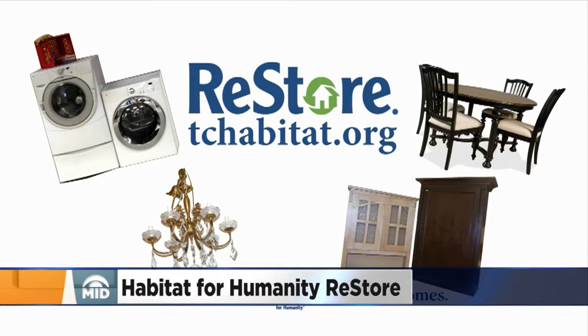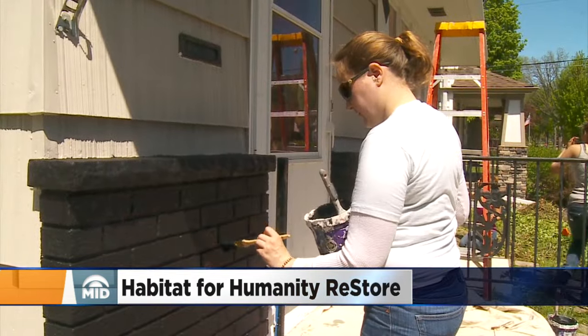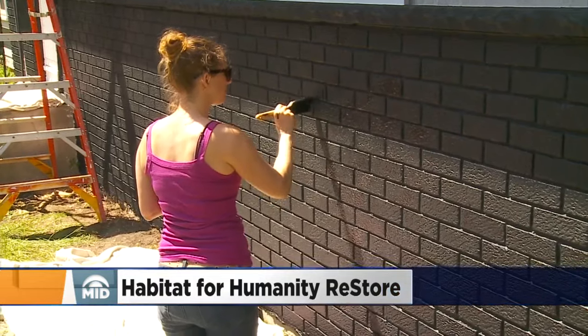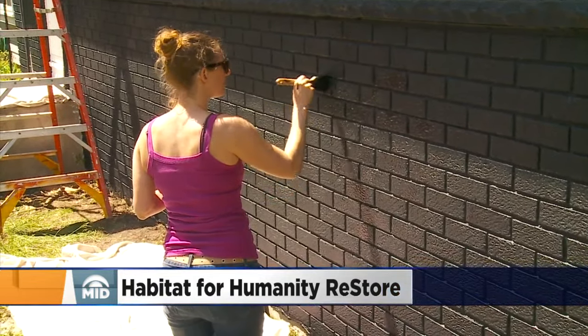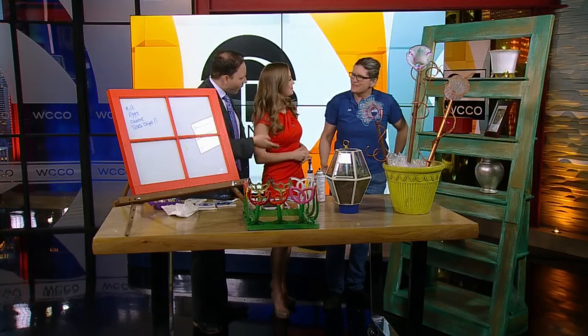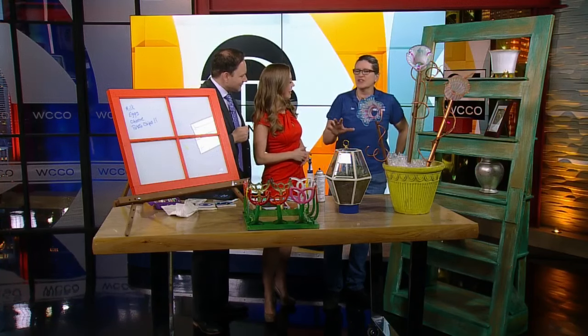Profits from the ReStore go toward Habitat for Humanity's efforts to provide affordable homes for families. The store also keeps a lot of material from going into landfills. Jan Haggerman from ReStore is here to show us a couple of projects. They built four homes last year from the proceeds from the ReStore.